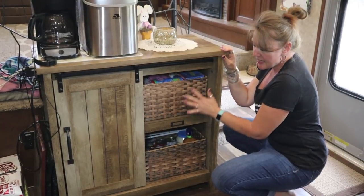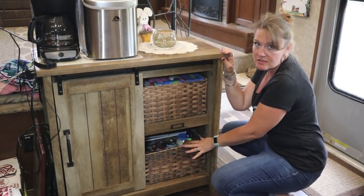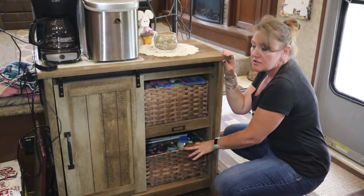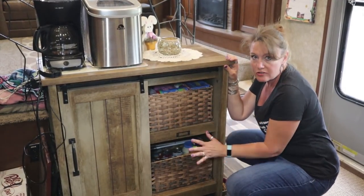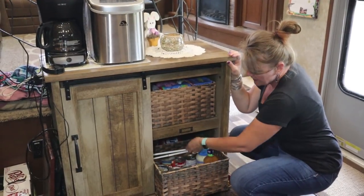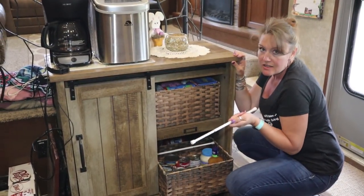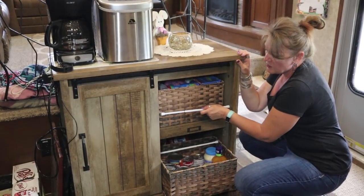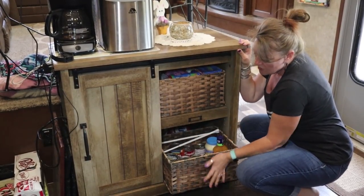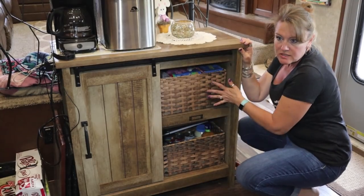We have baskets here to help maximize our space in our pantry. To ensure that they don't go anywhere while traveling, I have some spring rods that I bought that I put in here — they hold the door shut as well as hold the baskets in, so that helps maximize our pantry space and make things accessible.